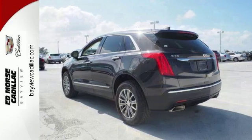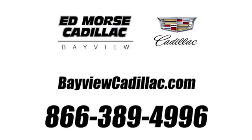Why not schedule your test drive today? Call us today at 1-866-389-4996. For value and for service, it's at Mars.